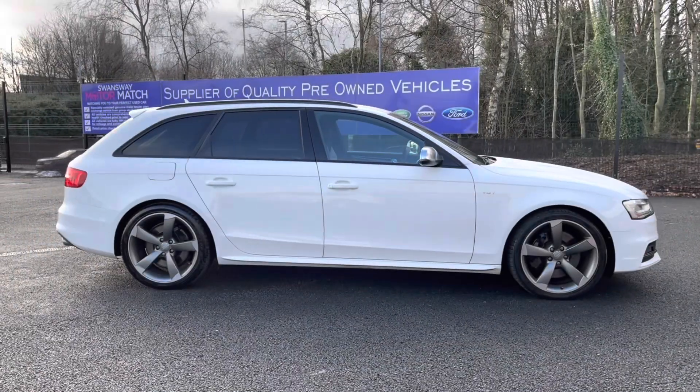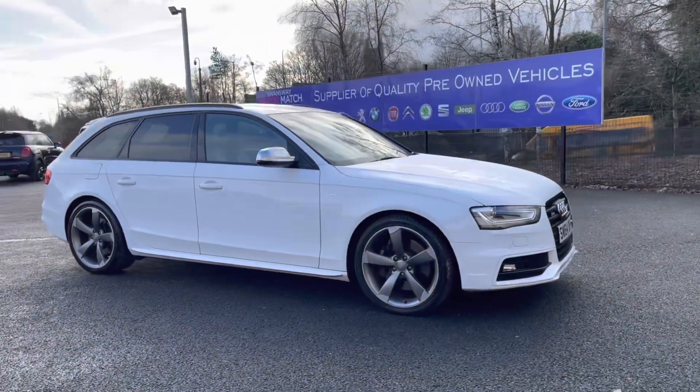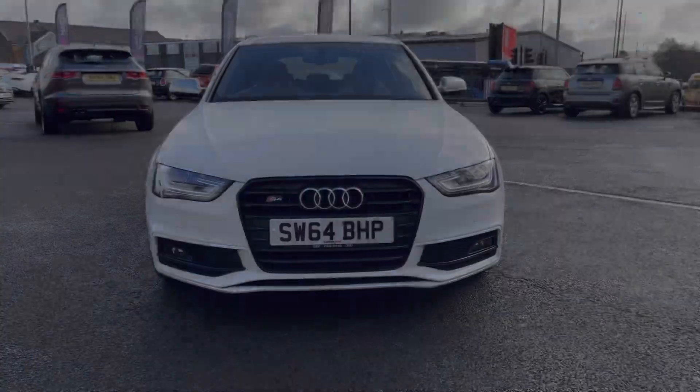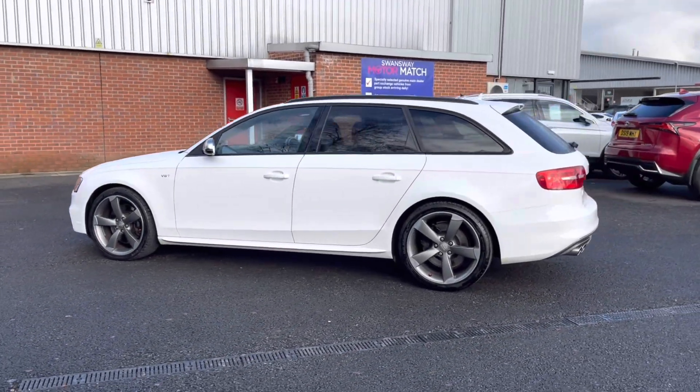Hi, I'm Tom from Motomatch Bolton and today I'm going to be doing a full walkthrough video on this approved used vehicle. Here we have a brilliant Audi S4 Avant 3-litre TFSI V6 S-tronic Quattro. It does come to us with 61,796 miles on the clock and it's a petrol. If you are interested in this vehicle at any point during this video, please give us a call on 01204 786 586.